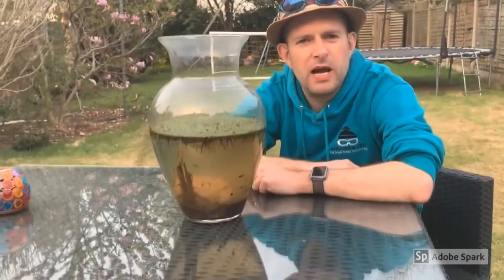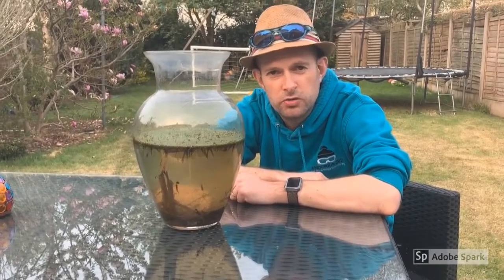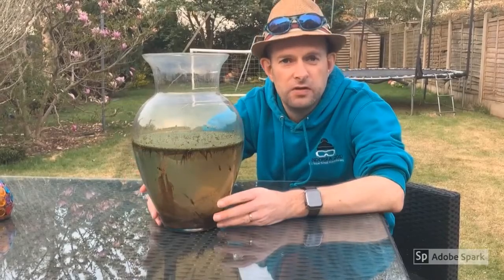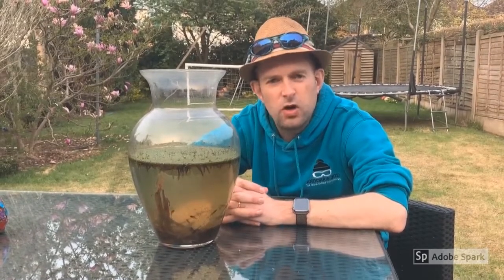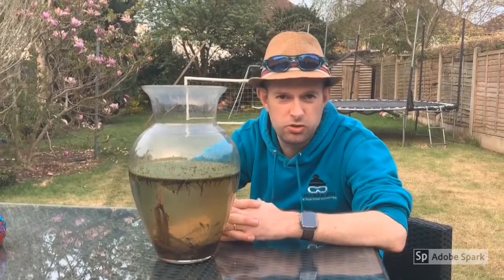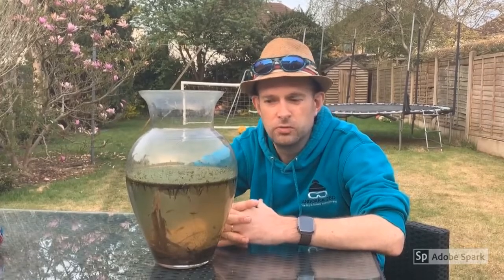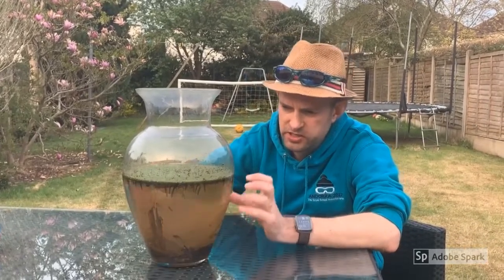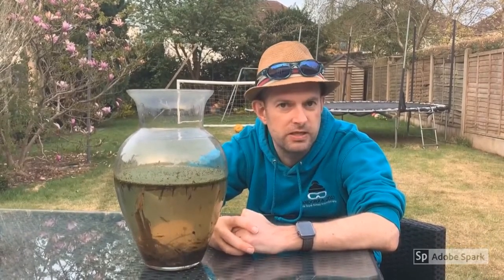Not everybody knows the difference between a frog and a toad. Frogs have got smoother, wetter skin and longer legs. Toads are fatter — a squat organism that crawls around with shorter legs, and they've got dry and quite warty or bumpy skin. These tadpoles are going to turn into frogs by a process of metamorphosis, which is really just talking about a change they're going to go through to become the adult frog.